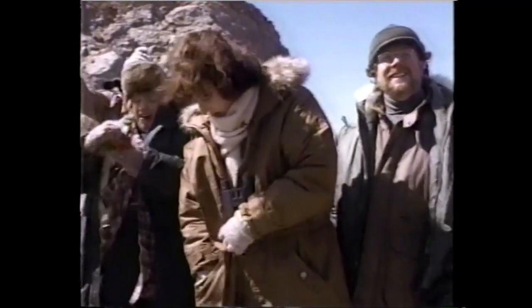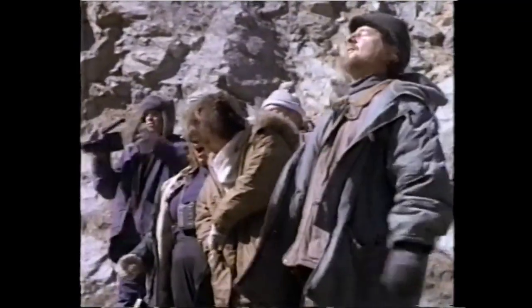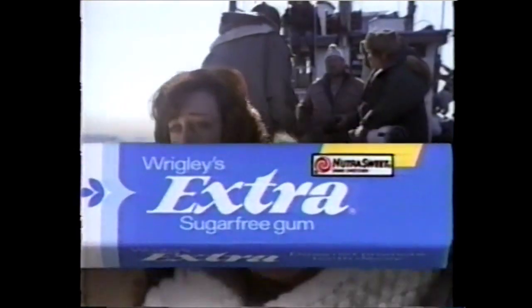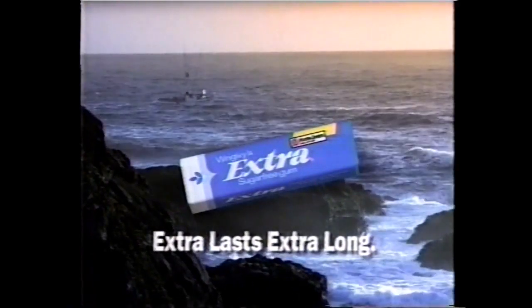Some gums lose flavor fast, leaving you looking for another piece. Too bad she wasn't chewing Extra sugar-free gum — it's the one with delicious, refreshing flavor that really lasts. Maybe somebody got it on video. Extra lasts extra long.